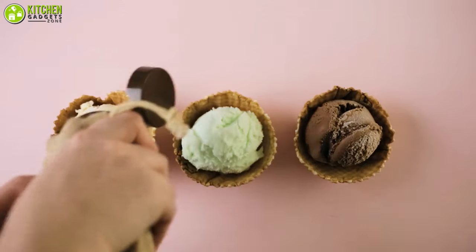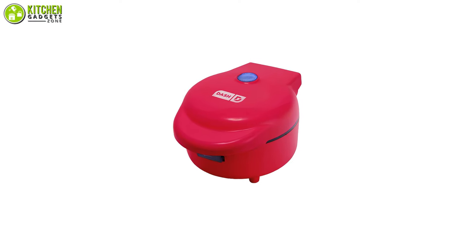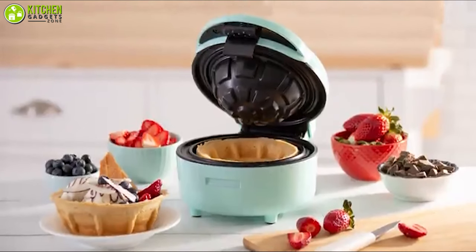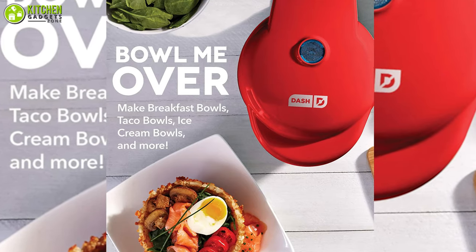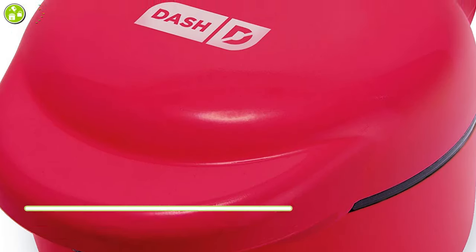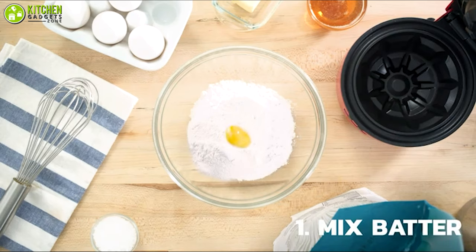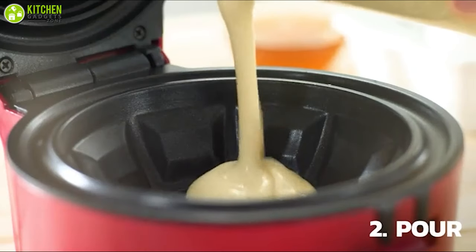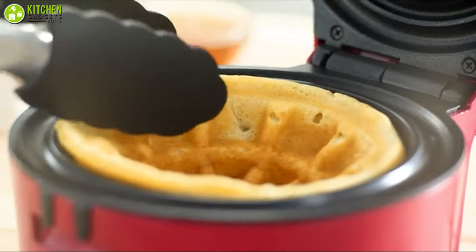Eating ice cream from a waffle bowl is a trend that became popular fast. The Dash Waffle Bowl Maker will turn your box batter into a waffle bowl swiftly. Serve it up as a bowl of ice cream, a savory taco bowl, or a unique spin on chicken and waffles. This gadget looks sleek and quite lightweight, so you can easily fit it into your studio apartment, college dorm room, small kitchen, and more. Moreover, it has non-stick plates and a smooth interior which allows you to make your waffle bowls without any stickiness or unwanted mess.